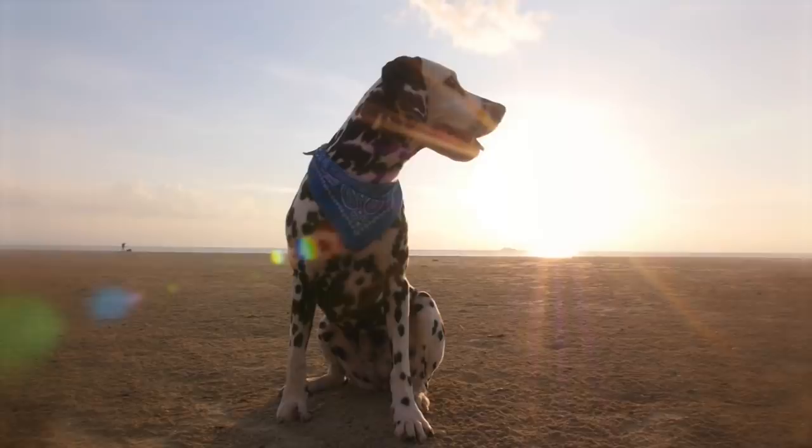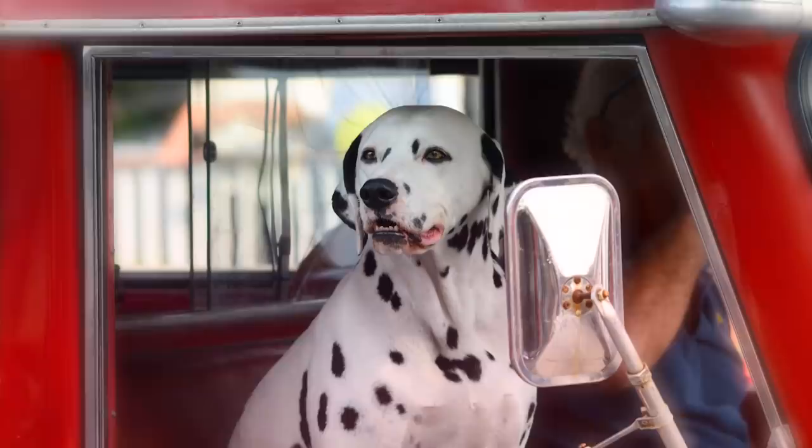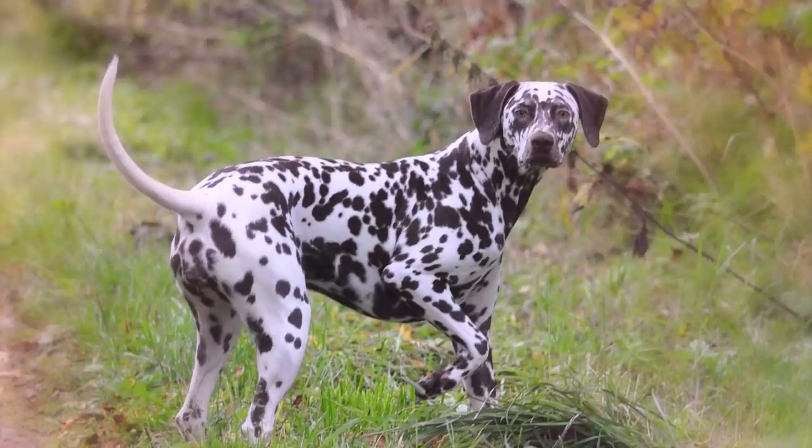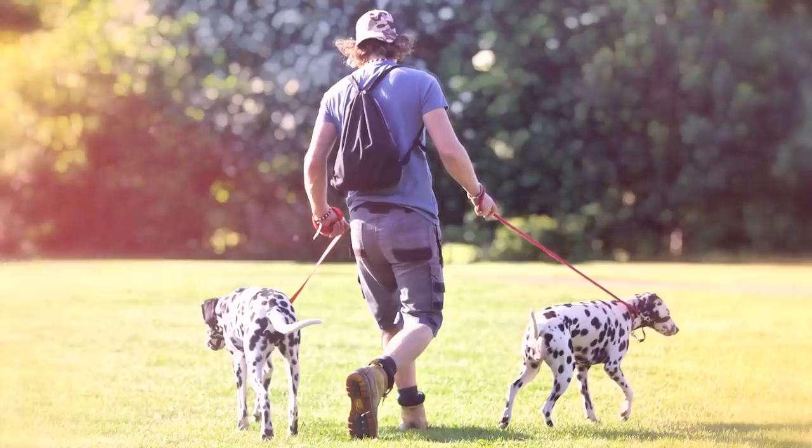Number 10: Dalmatian. This list wouldn't be complete without the infamous Dalmatian. There's no way this spotted beauty can blend in with the crowd. Often associated with bright red fire trucks, this breed also has a track record of guarding horses and accompanying royal caravans. They are full of spunk and can be a little aloof with strangers, but once you've earned their trust, they are your friend forever.